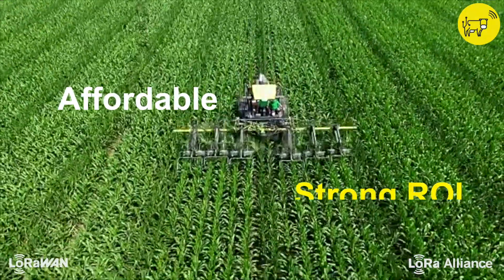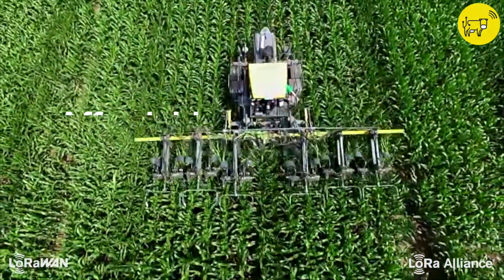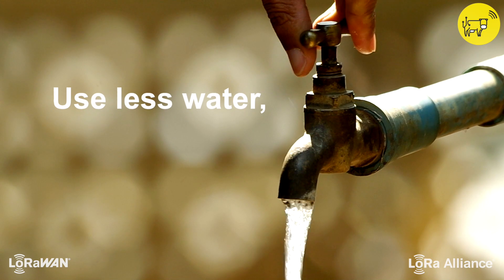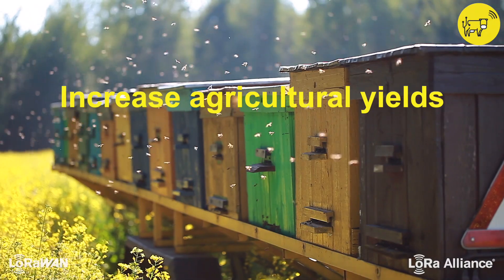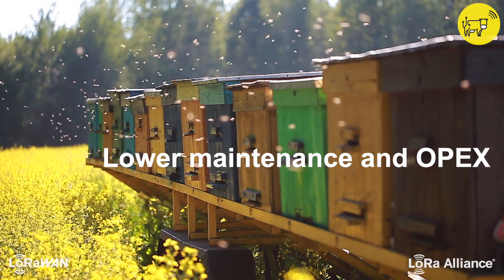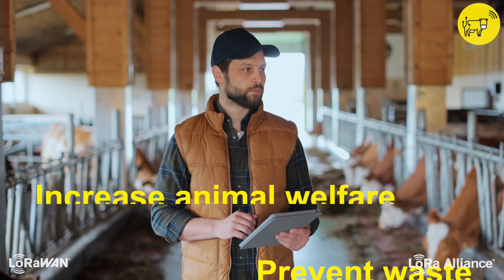LoRaWAN is affordable with strong return on investment. Farmers can reduce their water, energy, and fertilizer use, increase agricultural yields, lower maintenance and operating costs, and increase animal welfare.